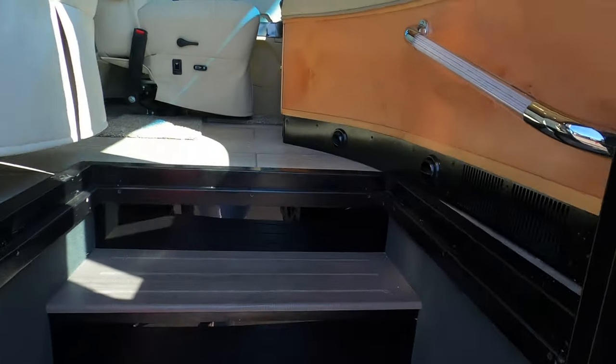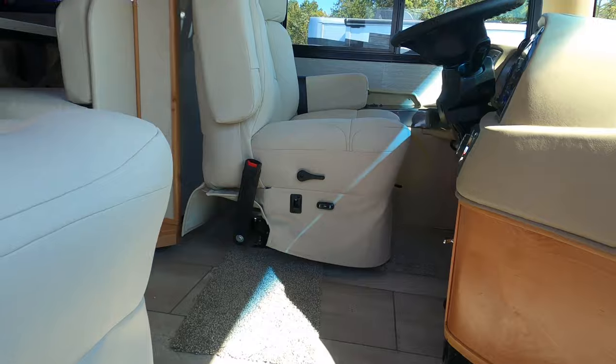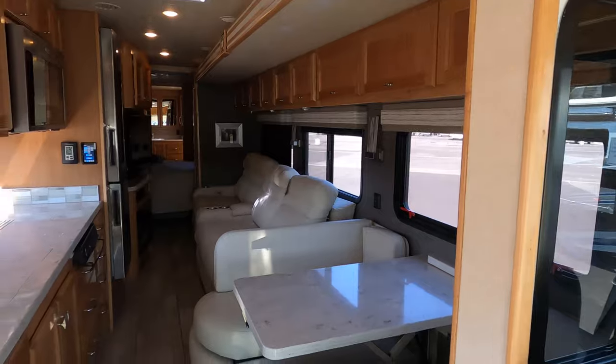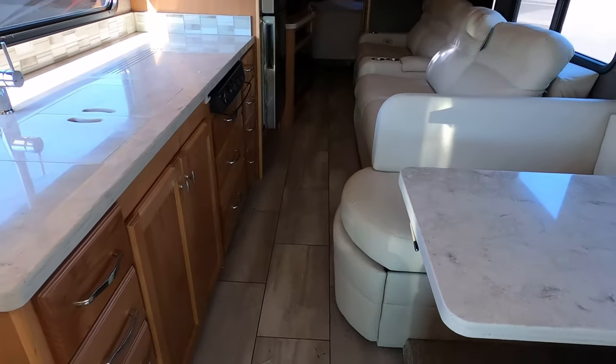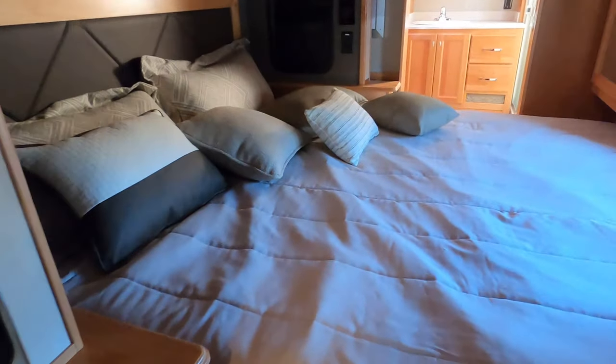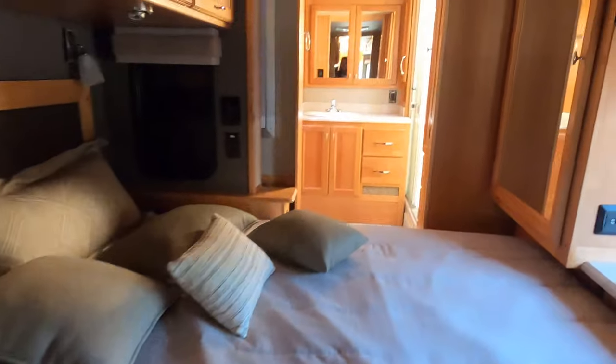Cargo carrying capacity is 2,989 pounds. Wow. So the slide is in — look at this walkway, plenty of space to get through. Here is the half bath and the master bedroom. You can still access the bed when boondocking.